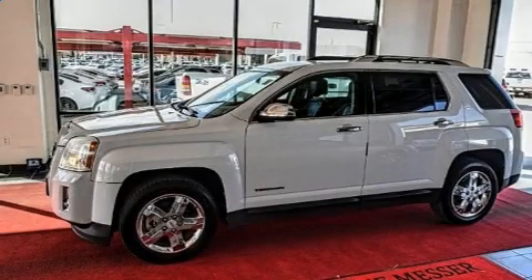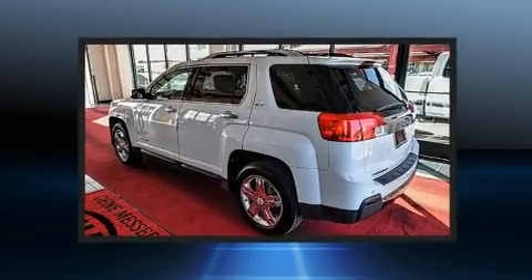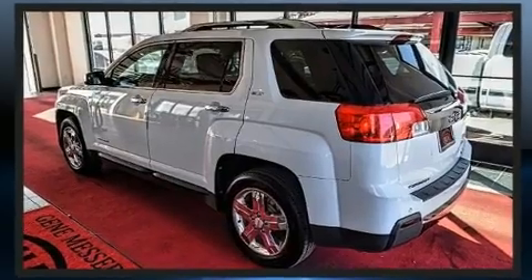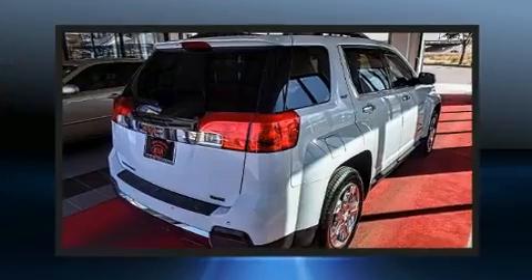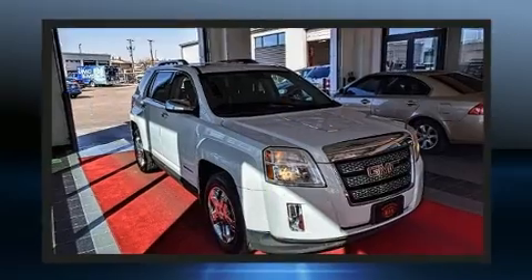Here's a great deal on a 2012 GMC Terrain. It features an automatic transmission, front-wheel drive, and a 2.4 liter four-cylinder engine. A wealth of standard features means that you no longer have to sacrifice.